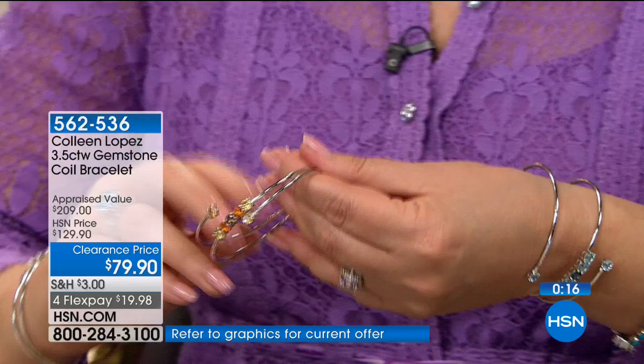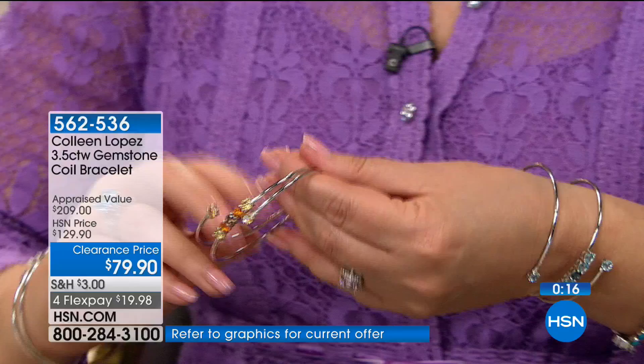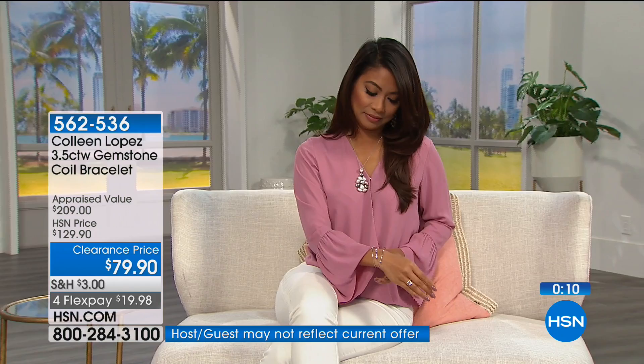That's item 562-536. Amethyst, blue topaz, or citrine are the three choices. It definitely is a one-size-fits-most — they say it will fit anywhere from a six all the way up to an eight-and-a-half-inch wrist. So there's a lot of versatility involved with this piece.